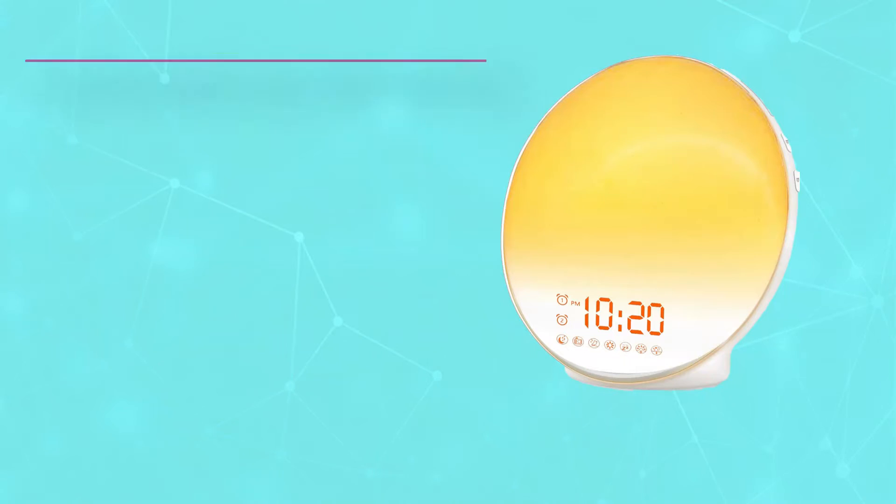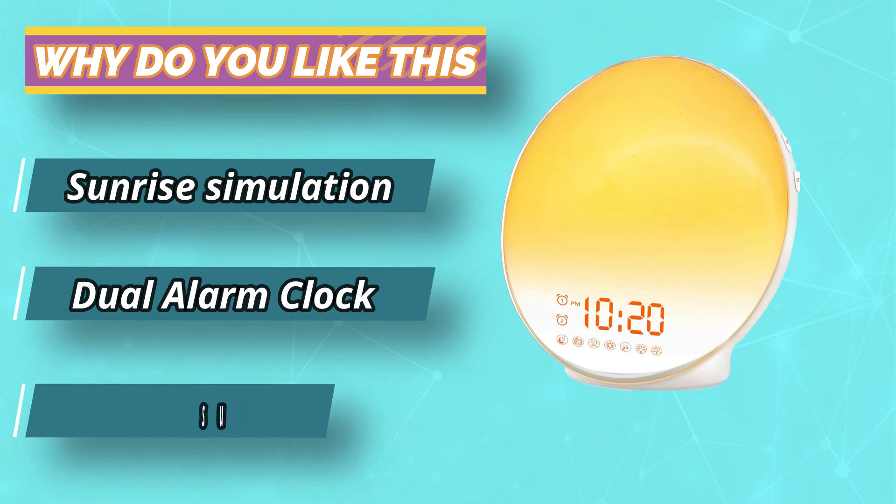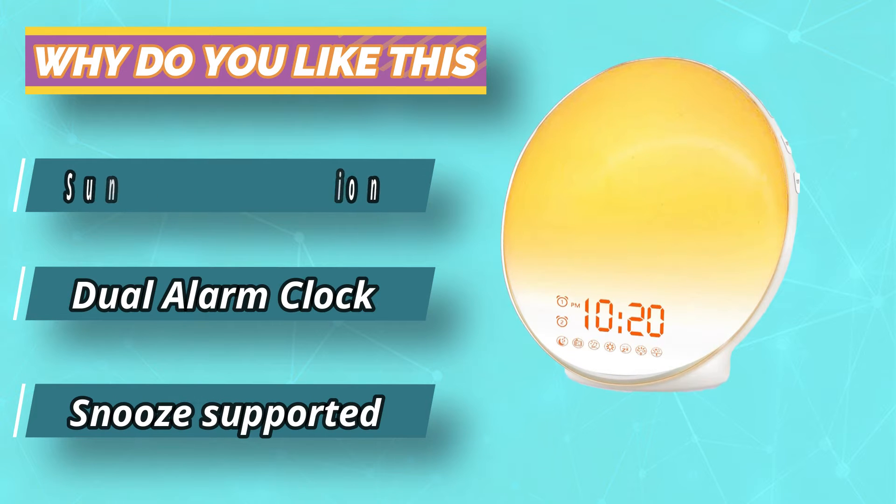With seven different color options, it also functions as a bedside lamp or nightlight, and has a USB port at the back to charge your devices without the need for another outlet.